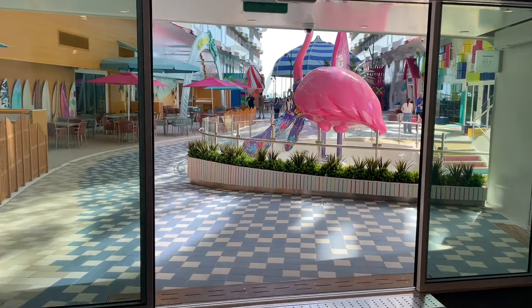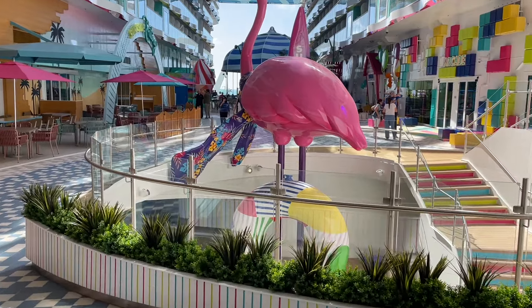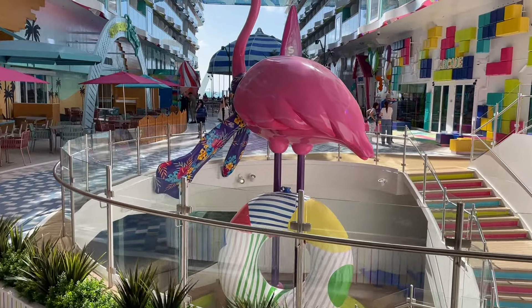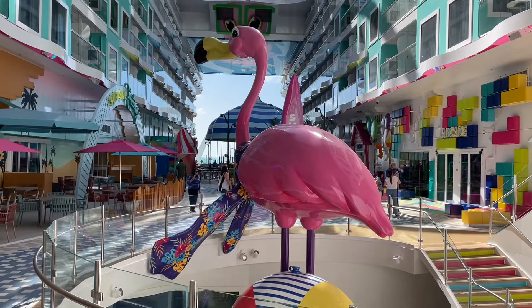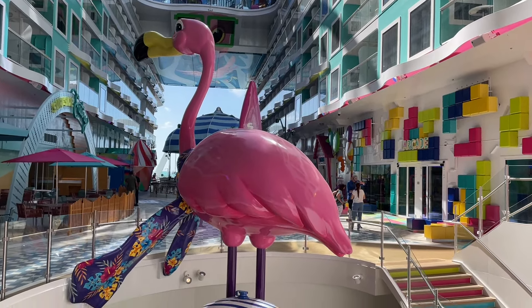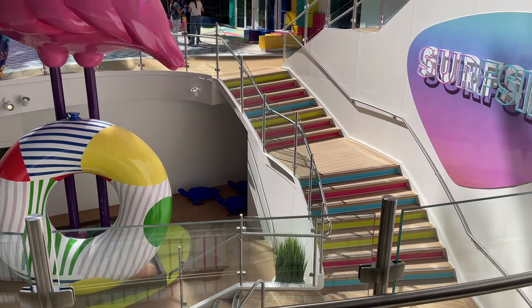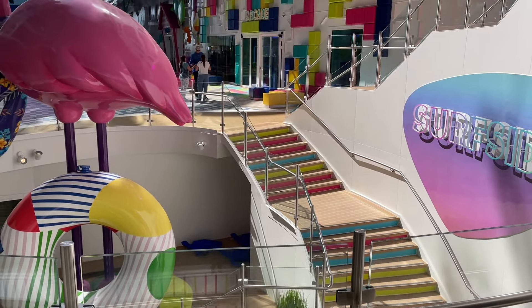There it is — Surfside neighborhood. This is where my family and I are staying on the inaugural cruise on board Icon of the Seas. And I can't wait to spend a lot of time here. It's going to be absolutely amazing. Right when you walk in, you've got this beautiful flamingo. You've got the lights and the stairs.